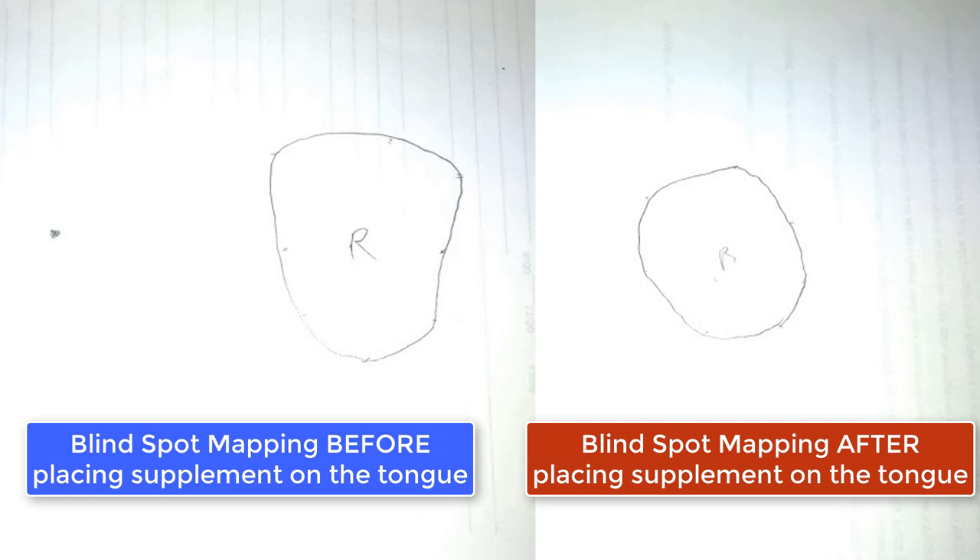Recapping this video: the attempt was to demonstrate the impact that nutrition has upon human physiology immediately, by showing that this glucose stabilizing product helped improve the patient's muscle strength, improved her balance, and decreased the size of her blind spot map — all beneficial things done very quickly. We put the supplement on her tongue and went back and did all the exams. That's just to demonstrate that nutrition doesn't take months to work; it works very quickly when applied properly. Hopefully you learned something from this case study. Thank you.